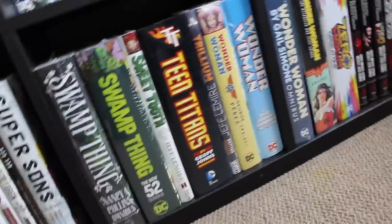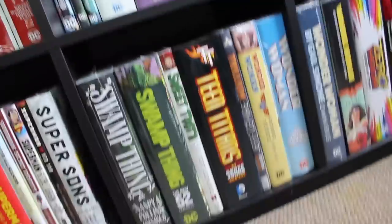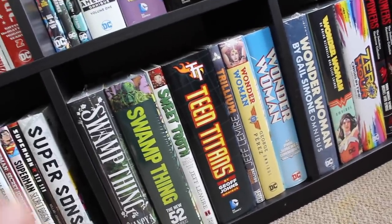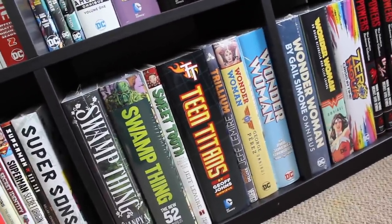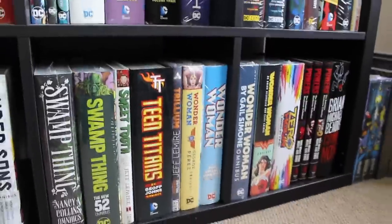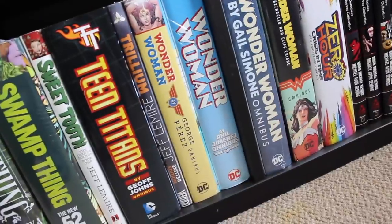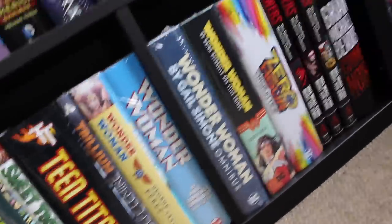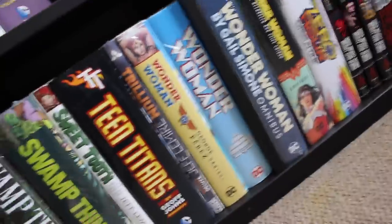We've got the Swamp Thing by Nancy A. Collins omnibus, the Swamp Thing New 52, and also my original printing of the Swamp Thing by Scott Snyder deluxe edition just behind — that was a grail for me that Shadow Cat found. I kept both copies because it has sentimental value. I've got the three volumes of Sweet Tooth in deluxe editions, with volumes two and three behind it — when I get more shelves everything will be on full display. Then the very hefty Teen Titans by Geoff Johns omnibus, and Trillium by Jeff Lemire at a great discount from Wills Apart in Birmingham.